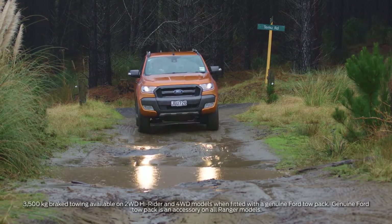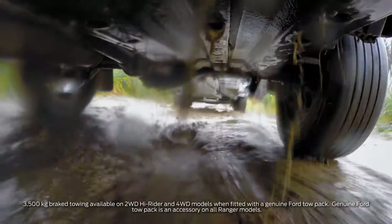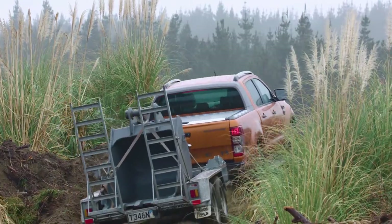The Ranger certainly is very good at off-road bumps, soaking it up. Big truck and very well put together.